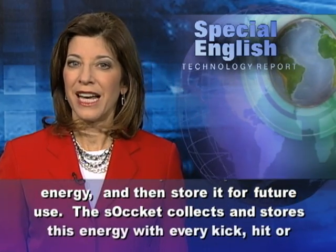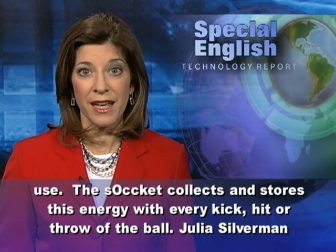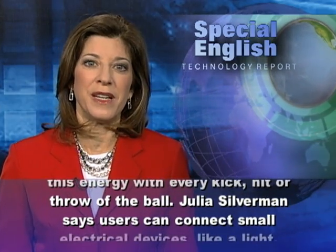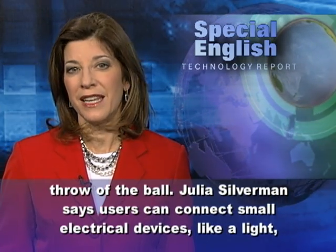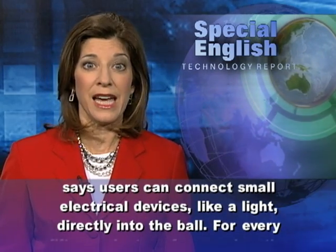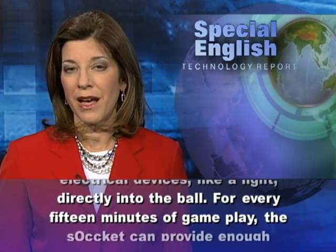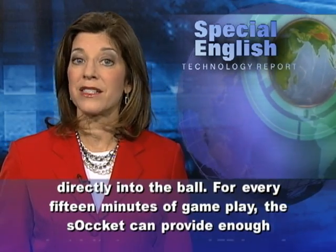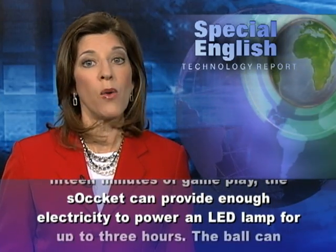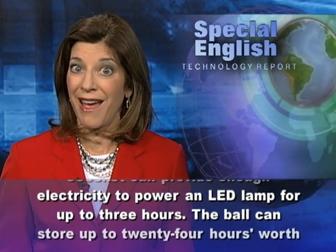The Soccket collects and stores this energy with every kick, hit, or throw of the ball. Julia Silverman says users can connect small electrical devices, like a light, directly into the ball. For every 15 minutes of game play, the Soccket can provide enough electricity to power an LED lamp for up to three hours.